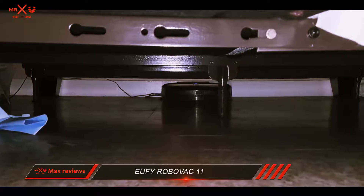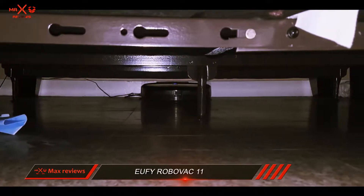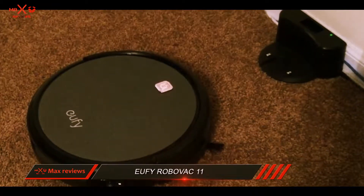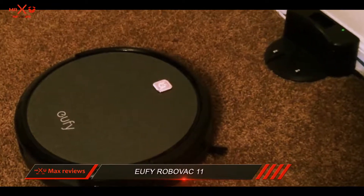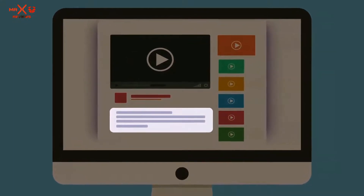Its many brushes are another positive, as they allow a user to clean harder to reach areas. Even though it is not at the top of my list, this vacuum is definitely one I think could always use some more recognition. Check out the description for more information and the latest price.